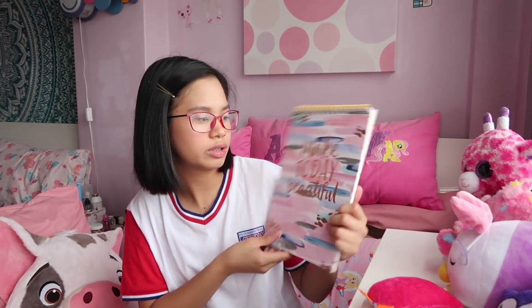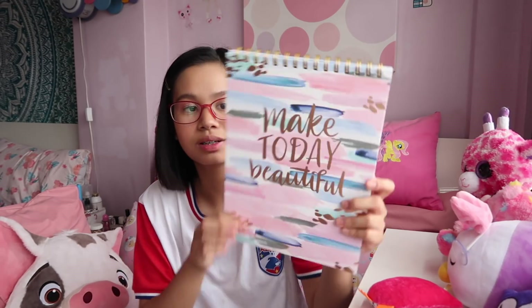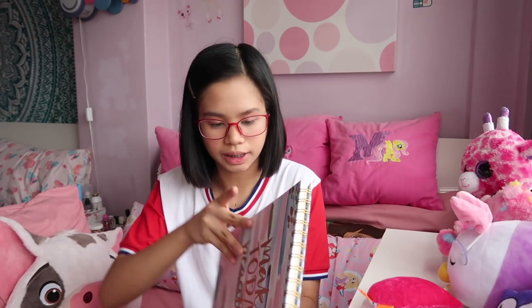This is from Winners. If you know TJ Maxx, Marshalls, or HomeSense — Winners is basically that. They sell a lot of different stuff at cheaper prices. I got this notepad that says 'Make today beautiful.' It's just cute. I didn't really need it but I got it.